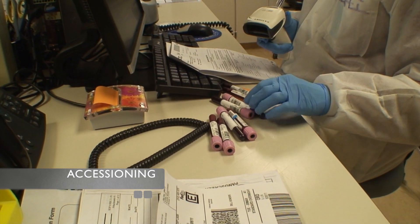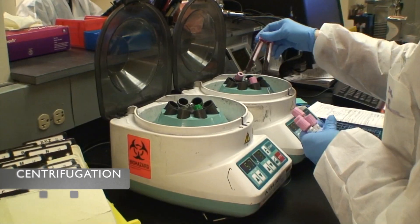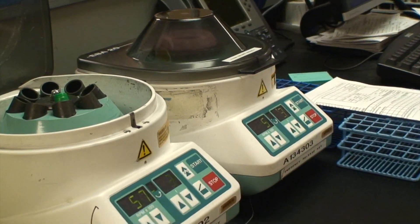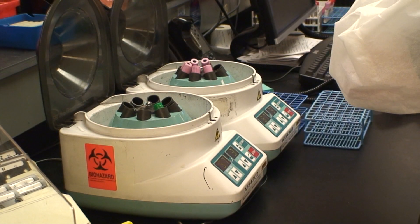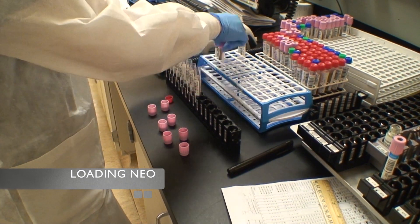The tube arrives through the pneumatic system or a designated lab window. It is then registered in the laboratory information system so that it can be tested and properly billed. The tube is then sent to the benches, where it is centrifuged for three minutes and placed in an instrument rack. At this blood bank, the three automated systems used are the Immucor Neo, Echo, and Galileo. The rack is loaded onto the instrument and tested — in this case performing a type and screen test.